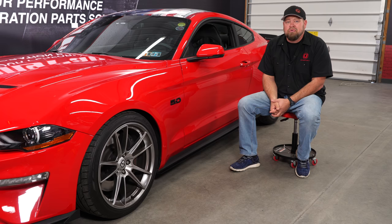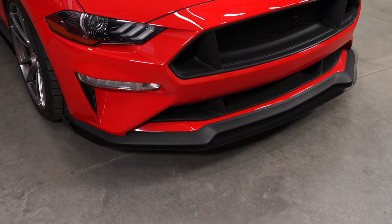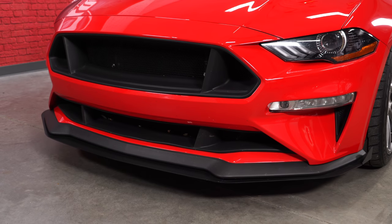I actually had these HRE FF04 wheels on my blue 2015 Mustang. When I sold it I held onto them because I definitely wanted to put them on this car. I've had probably 15 other wheels on this car in the last year, and I think these are still my favorite — I love the way they look. We also added the Rally Innovations ground effects: we have the front splitter, side splitters, and the rear splitters, plus the Cervini's upper and lower grille to give it a much cleaner overall look in the front.